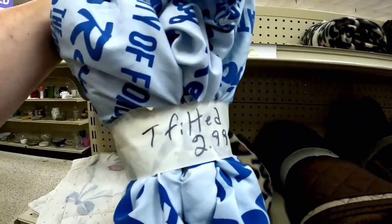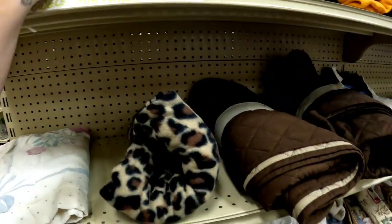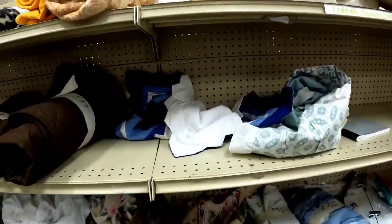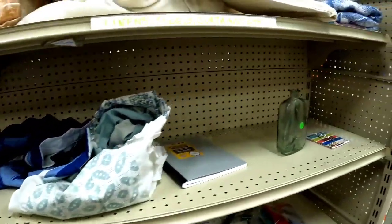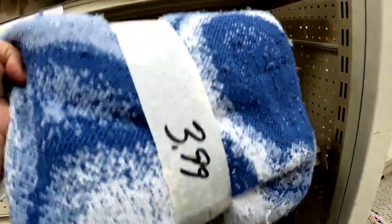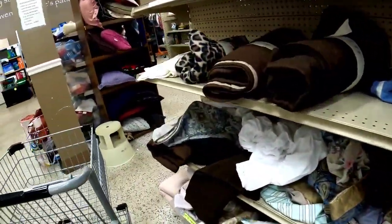On to linens — there was a Florida Gators sheet, but it was only the fitted sheet for $2.99. If it had included a top sheet, I'd recommend picking it up since team bedding typically sells for $25 up to $50 depending on the team and pattern. The pillowcase was a bit modern. I was thinking about getting a surprise throw blanket, but it had a ton of pilling on it.